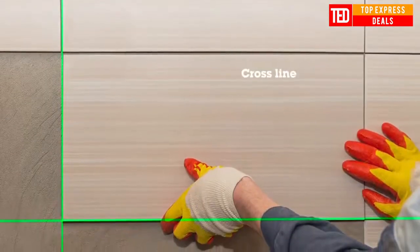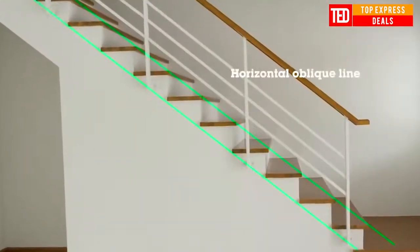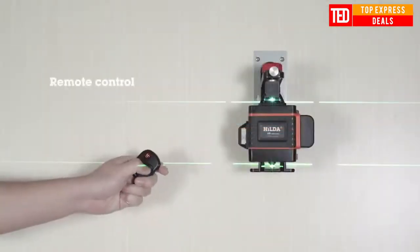Automatic leveling alarm prompt, accurate positioning of vertical lines. Automatic leveling for tilts less than or equal to 3 degrees — no manual adjustment required. Tilts greater than or equal to 3 degrees trigger a line flashing alarm.